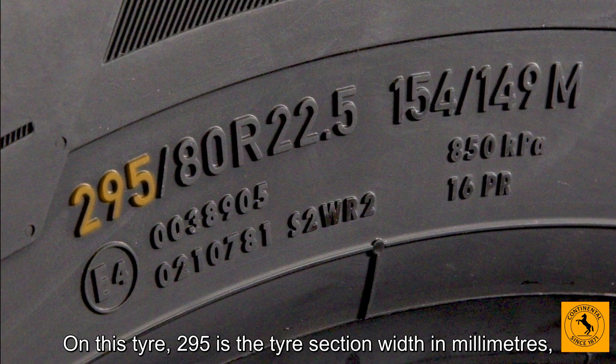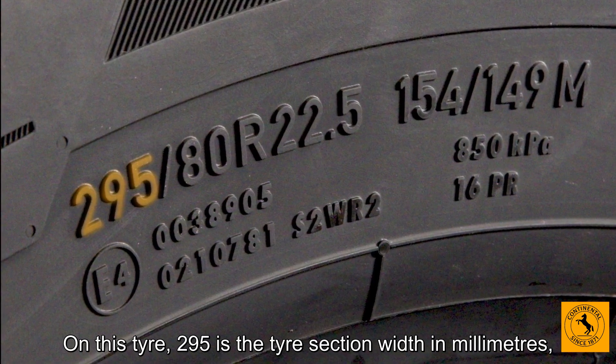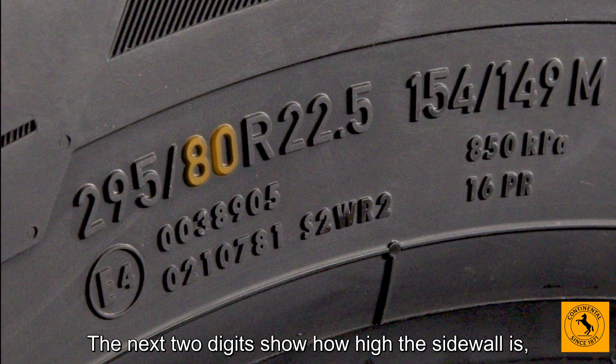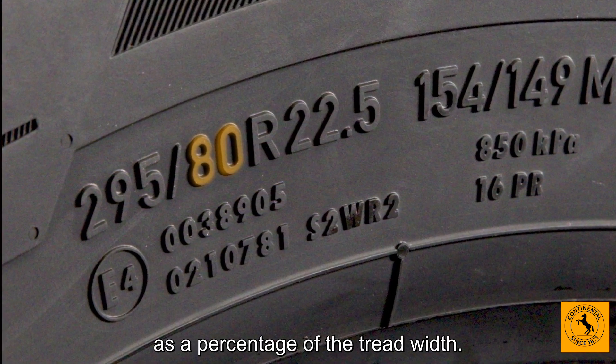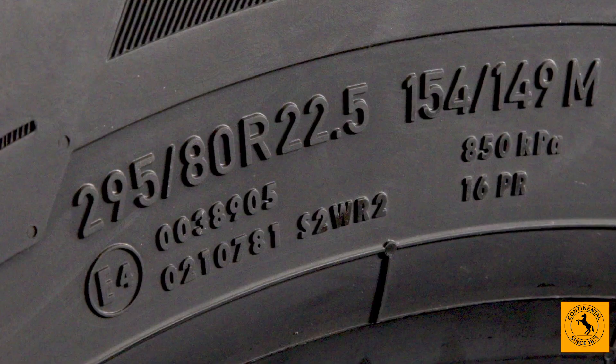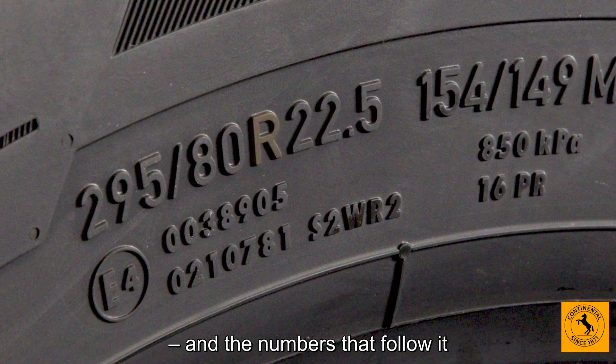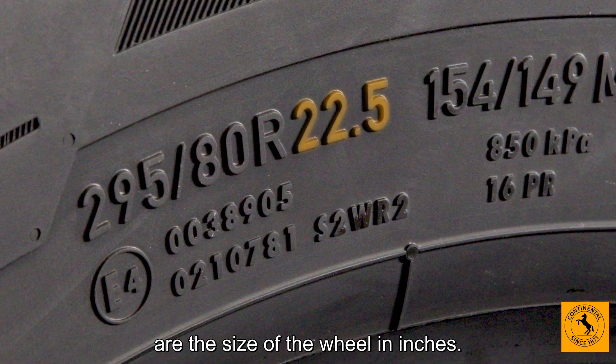On this tyre, 295 is the tyre section width in millimetres from sidewall to sidewall. The next two digits show how high the sidewall is as a percentage of the tread width. The R is for radial, the tyre's construction, and the numbers that follow it are the size of the wheel in inches.